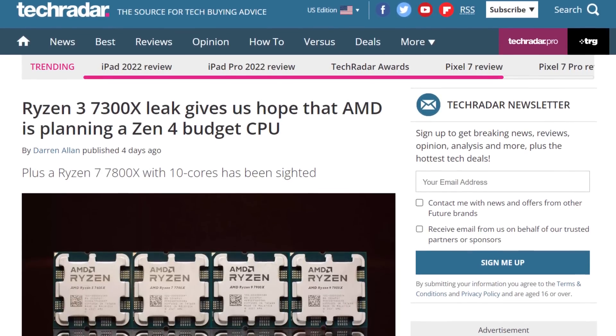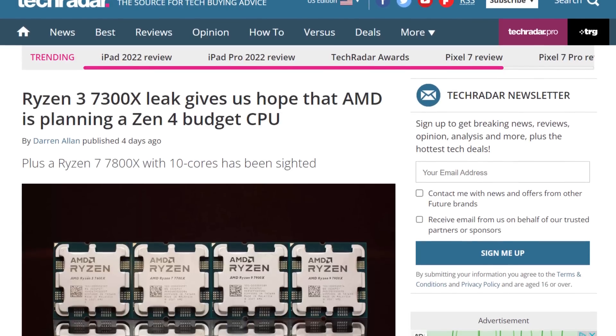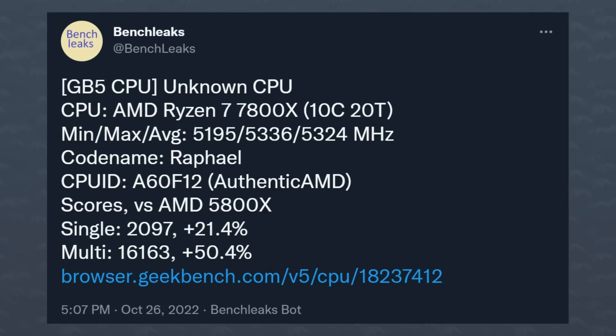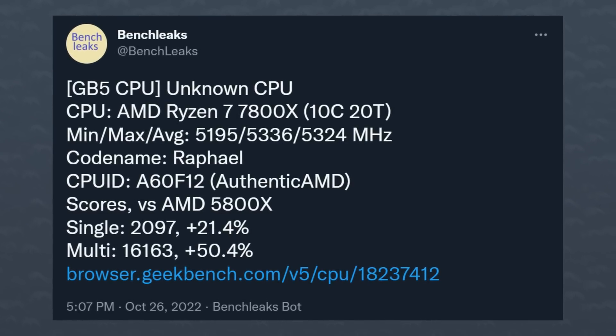What do you guys think? Yay or nay on that cooler look? Moving on, they trolled absolutely everyone. The 7800X and 7300X were two CPUs that were leaked through Geekbench — basically there were Geekbench benchmarks run on those CPUs. It was reported that it was real; you had people talking about it, Moore's Law is Dead saying yes, it's real, but it's just in testing or whatever. They fooled everyone.